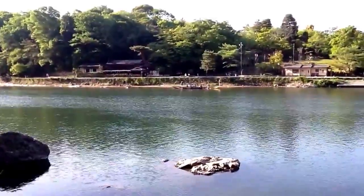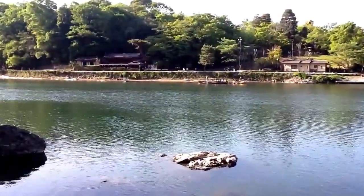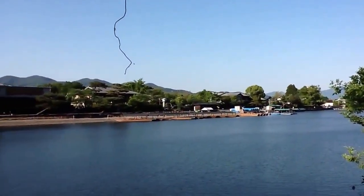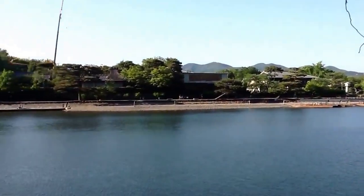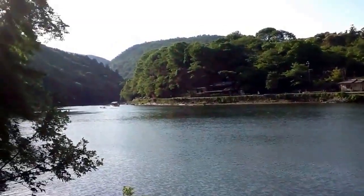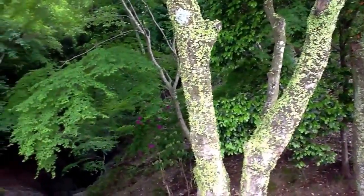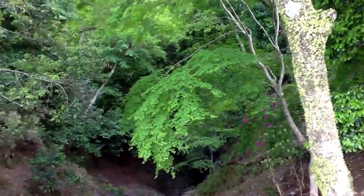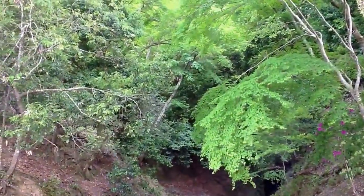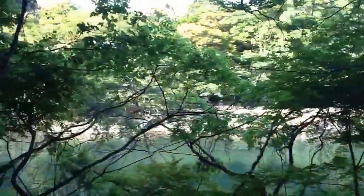There's a little waterfall behind me — maybe you can hear it — and one of the boats going down the river. A lot of charming boats go along the Katsura River. You can see a couple approaching in the distance. Now it's spring, but in the fall these momiji maple trees are going to be beautiful. Would you like to take a walk with me up the river?